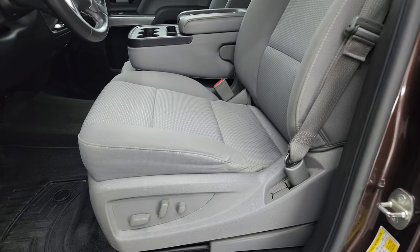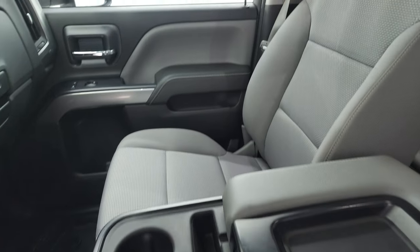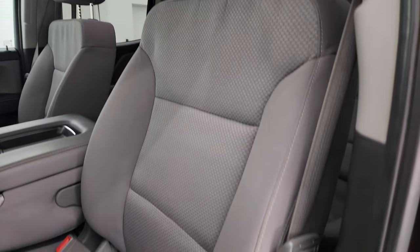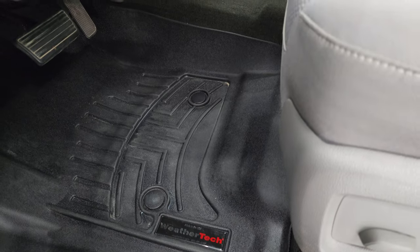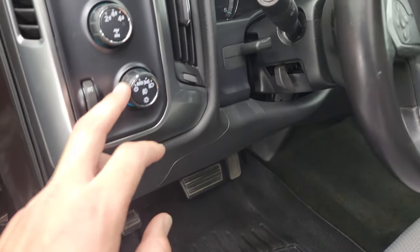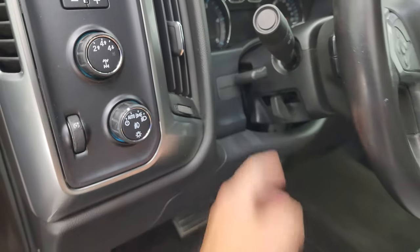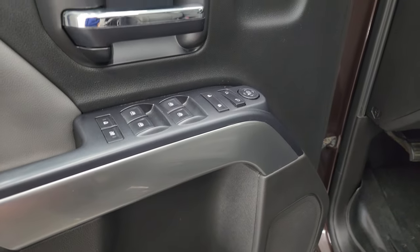Inside the 1LT package gives you the gray cloth interior with 40-20-40 split bench seating in the front — no rips or tears on those seats. Power driver's seat. WeatherTech floor mats in the front, which is why the factory ones are in the back. Auto headlamps, four-wheel drive, and factory brake controller. Tilt and telescopic steering wheel. Power windows, locks, and mirrors. Nice silver finish on the doors.